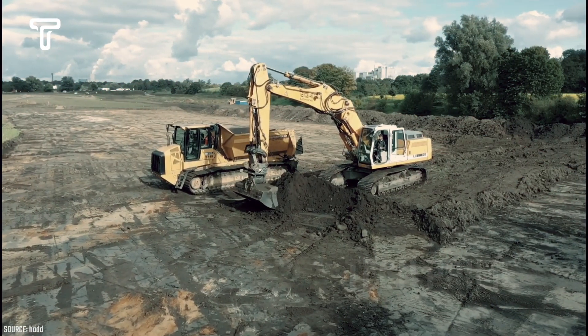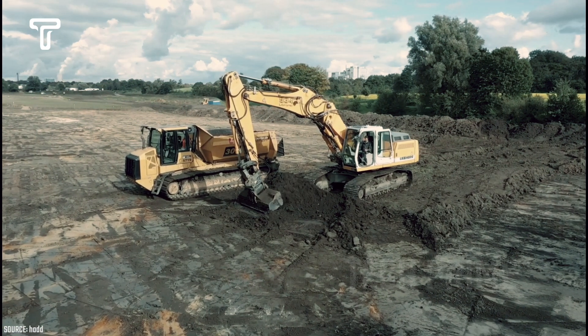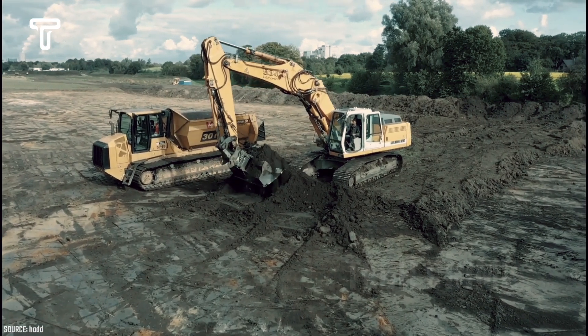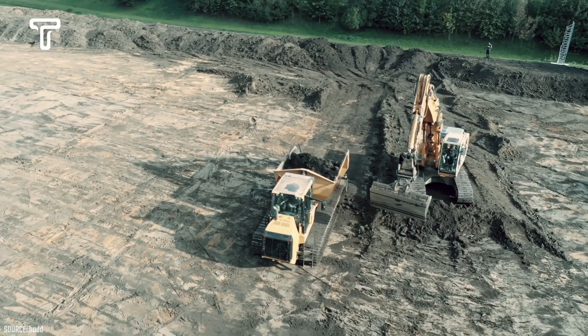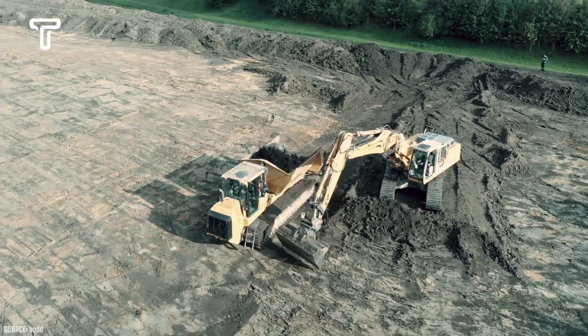Furthermore, with its powerful engine, it can transport materials on extreme road conditions. Its powerful engine is supported by sturdy iron wheels, which are reliable on muddy terrains. Impressive, isn't it?